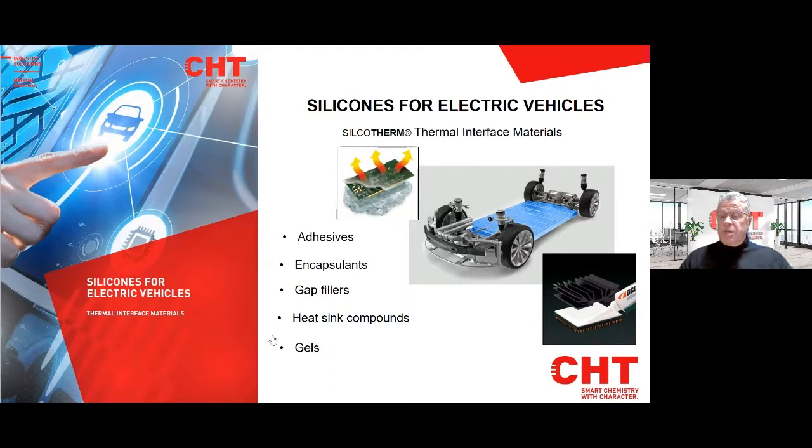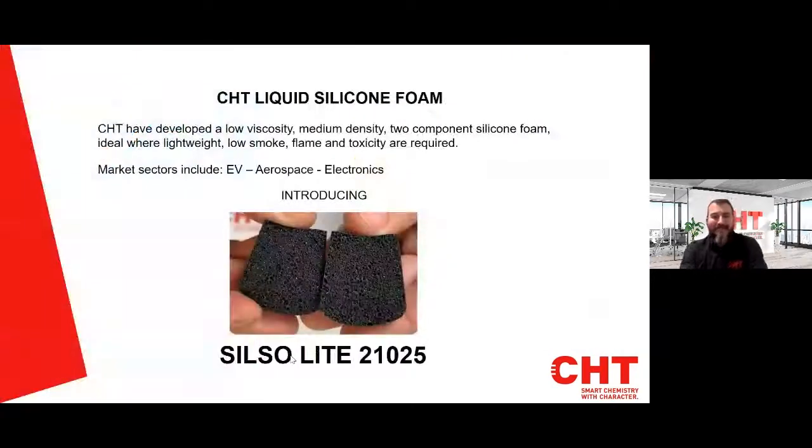At this point I'd like to hand over to Ian, who is going to demonstrate the new silicone foam for you. Thanks, Dave. My name is Ian Taylor. I am the Northern UK Sales Manager for CHT. I also look after the Scandinavian market for the business.